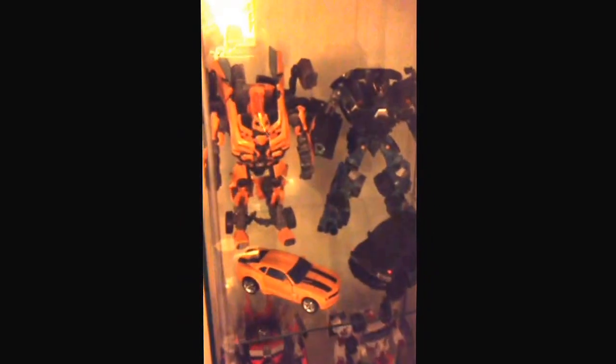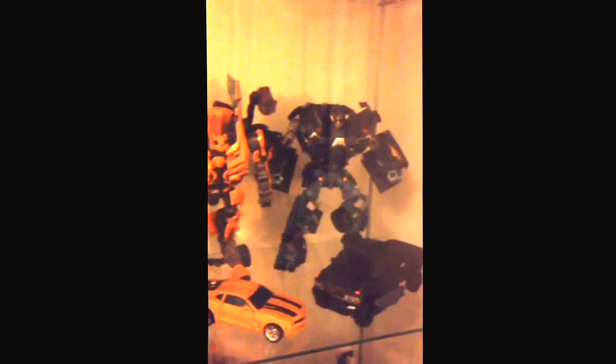These are my leader class movie shelf. Leader class Bumblebee, Ironhide. There's the Deluxe Bumblebee and the Voyager Ironhide. The first Voyager Ironhide was actually pretty crap, so I just decided to keep him in alt mode. Sorry, I know it's a little dark — just bad lighting in my room.